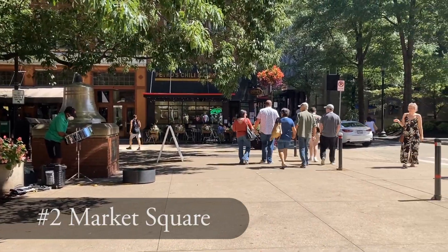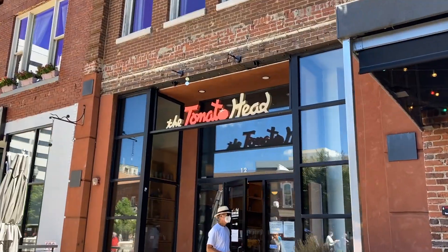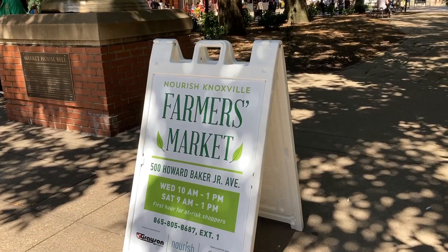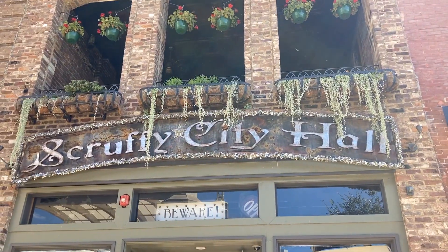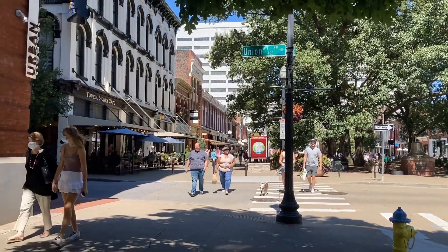Continuing our tour downtown, our next stop is Market Square. Market Square is one of Knoxville's most popular places to eat, drink, and shop. Make sure to come here hungry because there are so many great restaurants to choose from — everything from steak to sushi to sandwich shops, there's something for everyone.